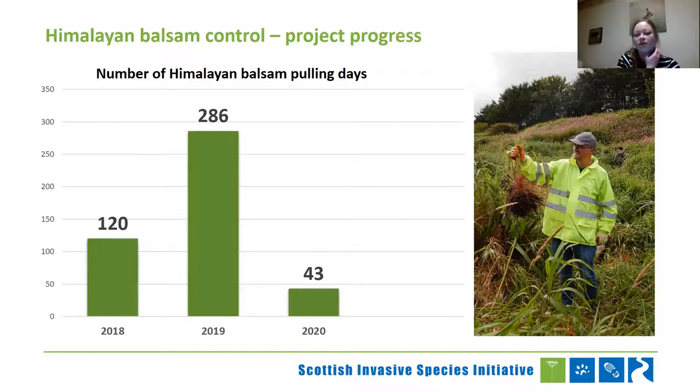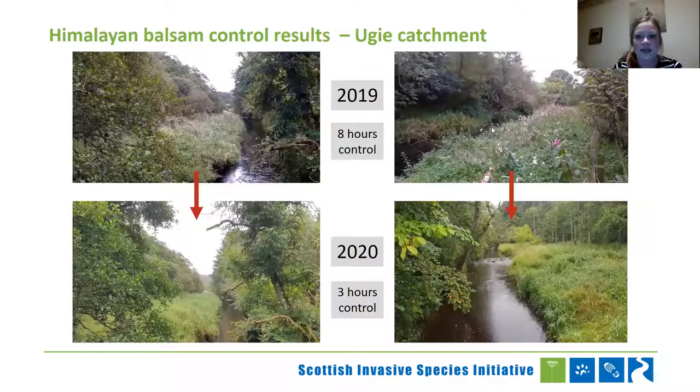A nice little progress story here on the River Yuki: in 2019, me and the landowner were pulling the stretch — you can see there's quite a bit of pink everywhere. We spent eight hours hacking away at Himalayan balsam and pulling selectively at times. Then in 2020, it looks much improved — you can barely see any pink at all. We spent three hours still just selectively pulling balsam, but it was looking so much better. A really nice little progress story, and the seed viability of only two years can make a huge difference here.